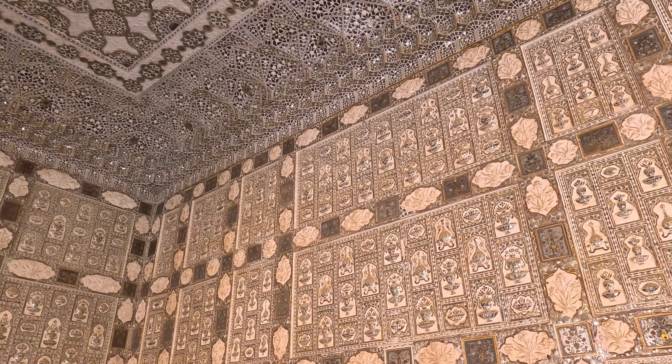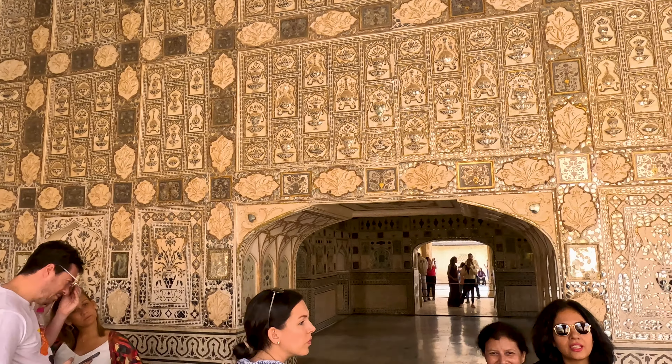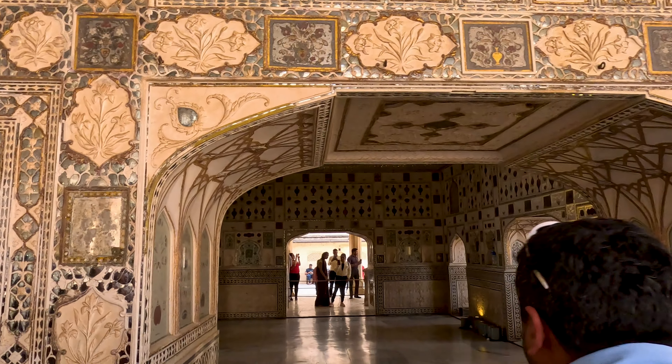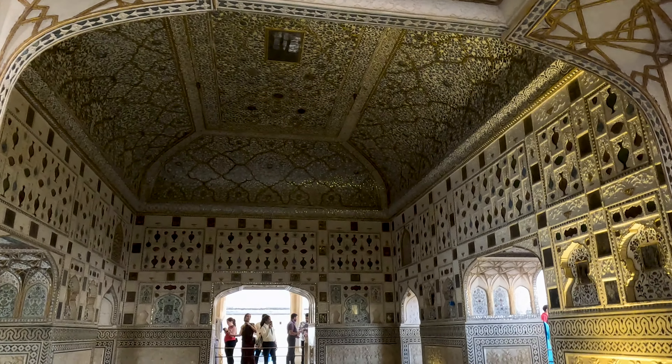You can see this palace in many Bollywood movies. Due to this unique artistry, this place is considered a must-visit for anyone visiting the fort.